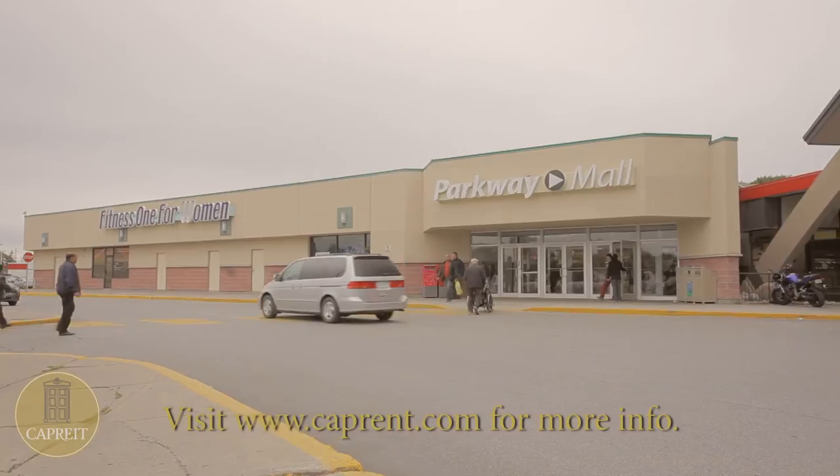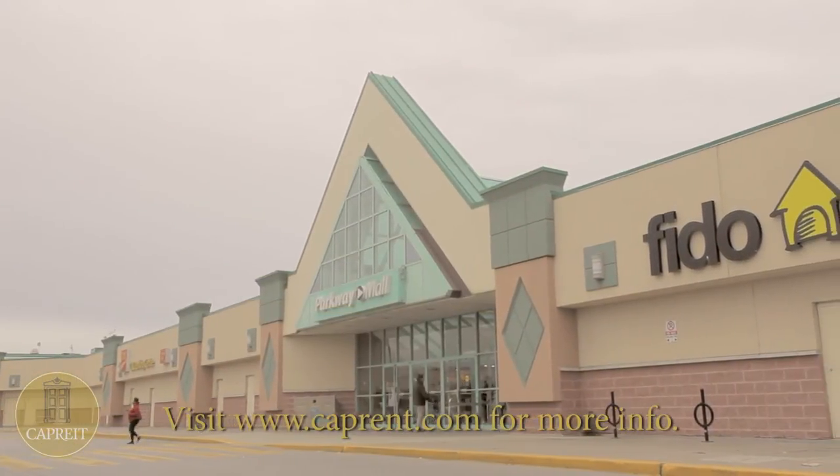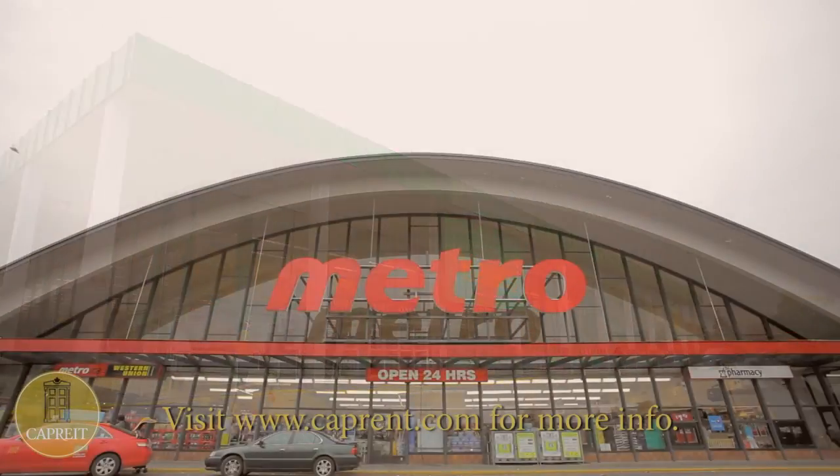In the neighborhood, your home will be a five-minute drive from Parkway Mall, offering over 100 stores, including an LCBO, banks, as well as two supermarkets for your convenience. Call or visit the rental office today.